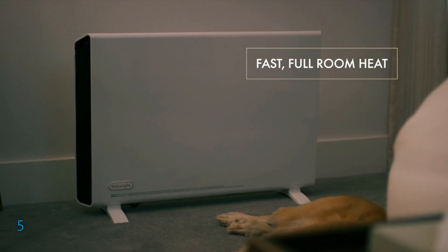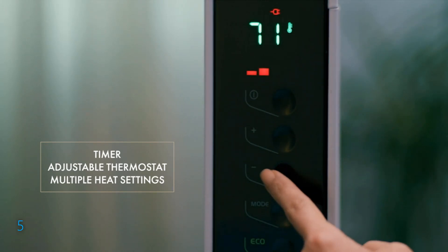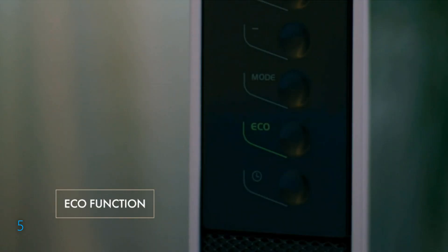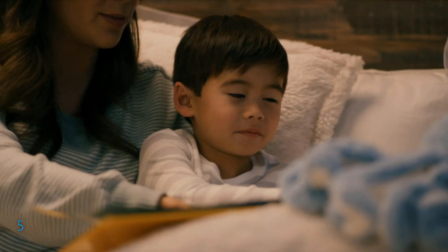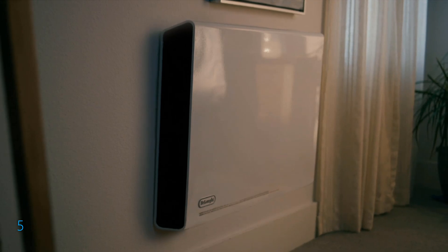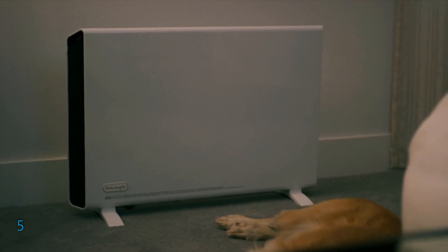Designed with versatility in mind, it can be set up as a freestanding unit or mounted on the wall with the included kit, blending seamlessly into any room's decor. The heater is engineered for energy efficiency, featuring an Eco Plus function that automatically adjusts heat and power settings for optimal comfort and economy. Safety features include thermal shut-off to prevent overheating and a tip-over switch, along with easy touch controls, a programmable 24-hour timer, and an adjustable thermostat.